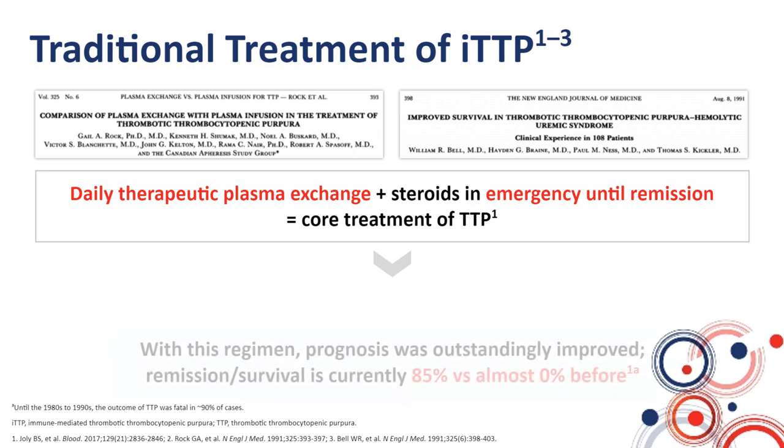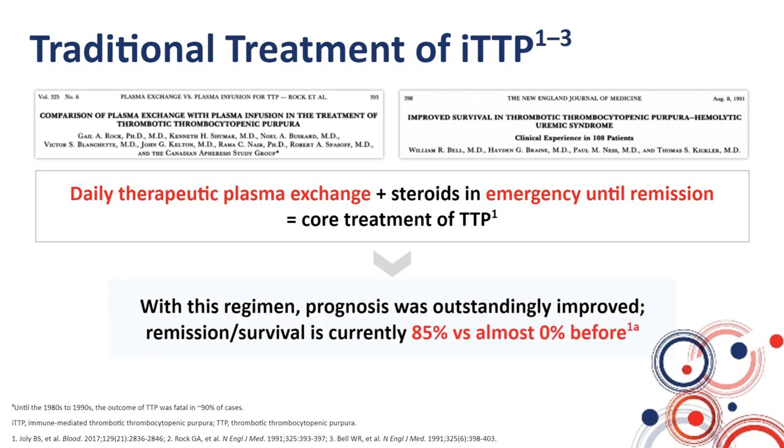With this regimen of daily plasma exchange and steroids, the prognosis of the disease was outstandingly improved, as remission and survival rates shifted from almost zero before the systematic use of this regimen to now more than 85%. This has been an outstanding improvement in the prognosis of the disease.